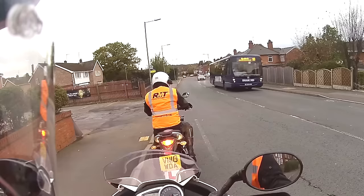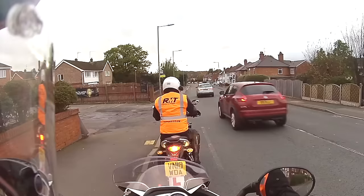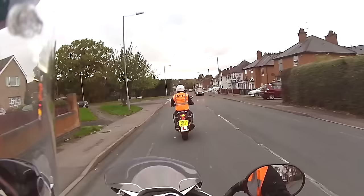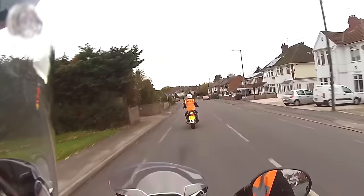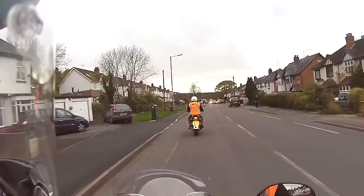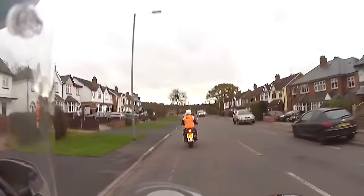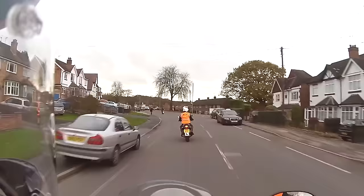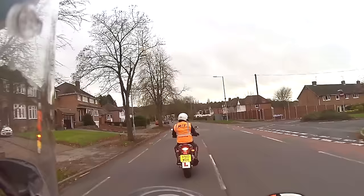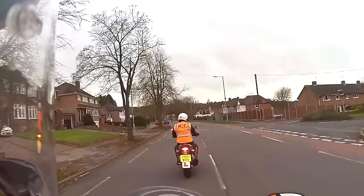Pull away when ready. When you're happy, mirror, signal, a good life saver, and when you're ready pull away, cancel signal and build up your speed. As you ride forward, look ahead between the parked vehicles and move yourself to a good position if there's oncoming traffic. Take the next available road on the right. You'll notice the first road is not available because it's a no entry, so slow it down — pick up the no entry nice and early. Take a life saver and then turn into the one-way street.